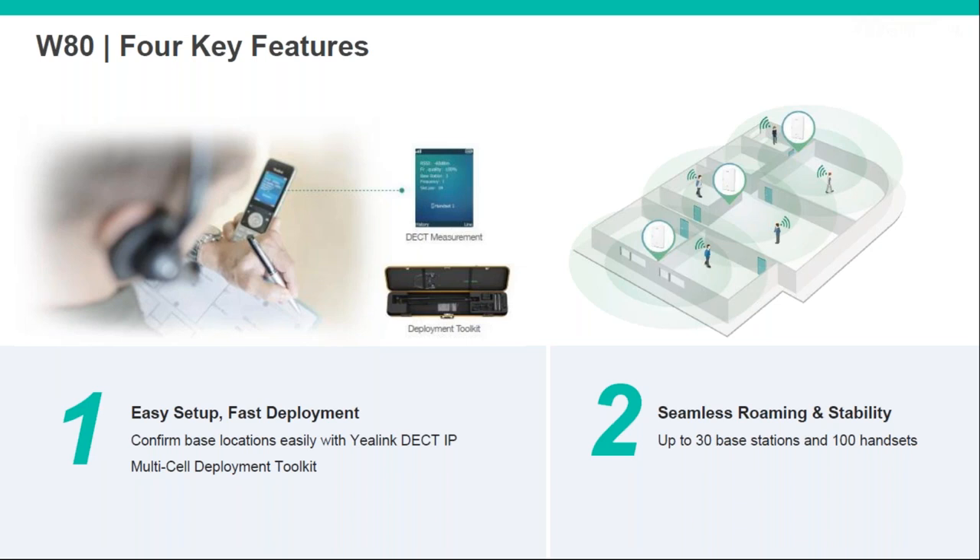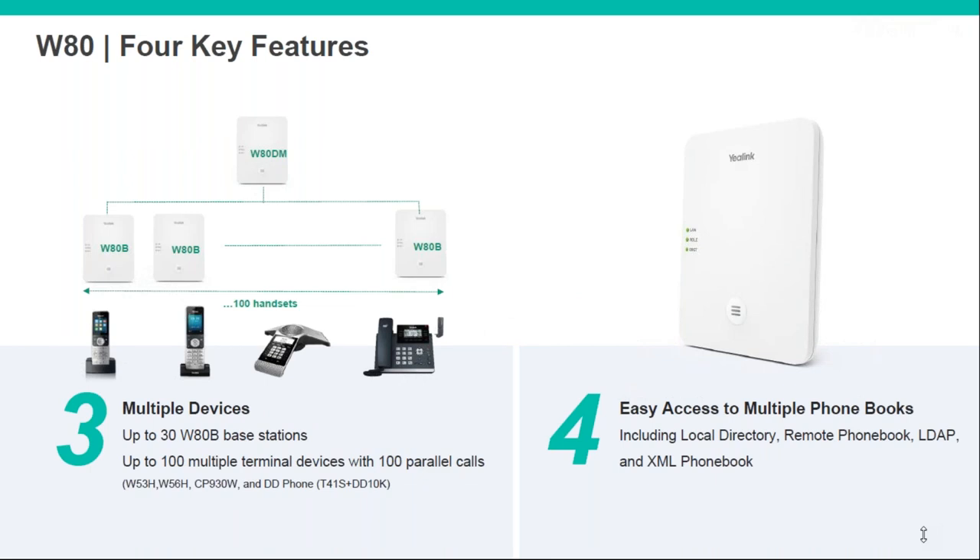Roaming between bases is seamless, with up to 30 bases and 100 handsets supported. In terms of devices on the solution, you can have cordless handsets, conference phone units, and the desk phone — similar to the single cell. You've also got easy access to integrate with various phone book types, which we do get asked about quite a lot.